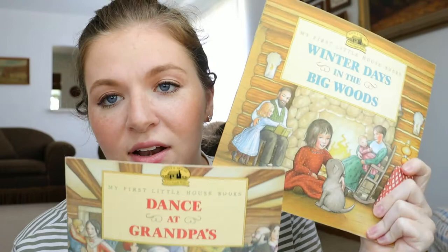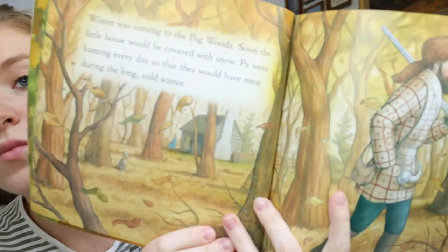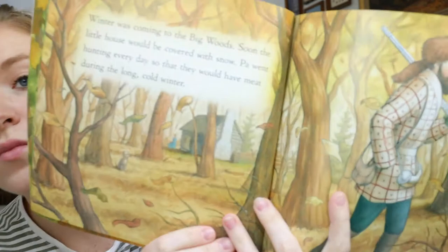The next ones we love are the My First Little House books. We have Dance at Grandpa's and Winter Days in the Big Woods, and I have my eye on a couple more. They have really great illustrations that catch Noble's attention and he'll sit through and let me read them. I especially love these because they're Little House on the Prairie, which I remember reading as a little girl, and I feel like they're gender neutral — boys or girls will love these.